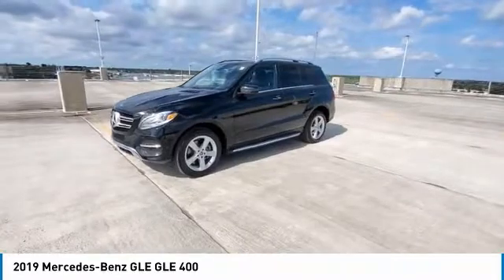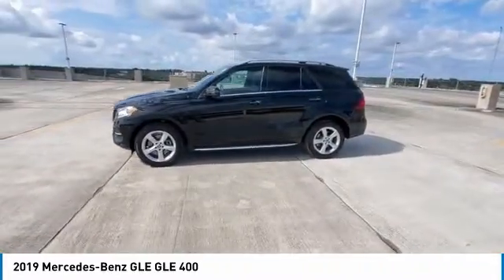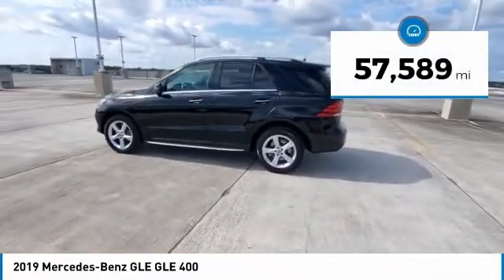It comes with beautiful serene looking interiors and a command system that is close by to access every setting under the sun. This vehicle has less than 60,000 miles.